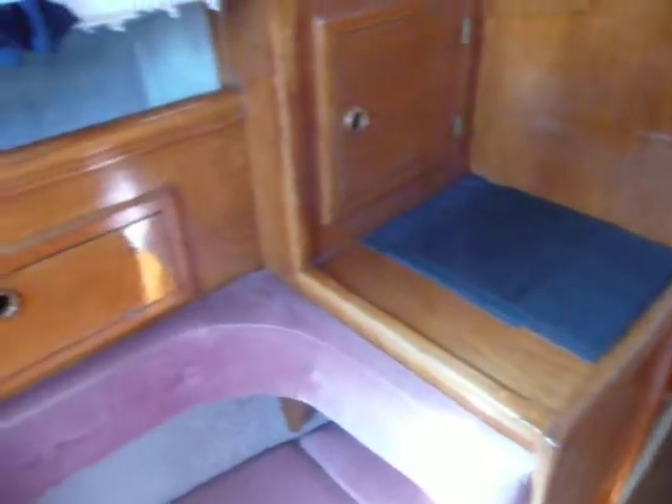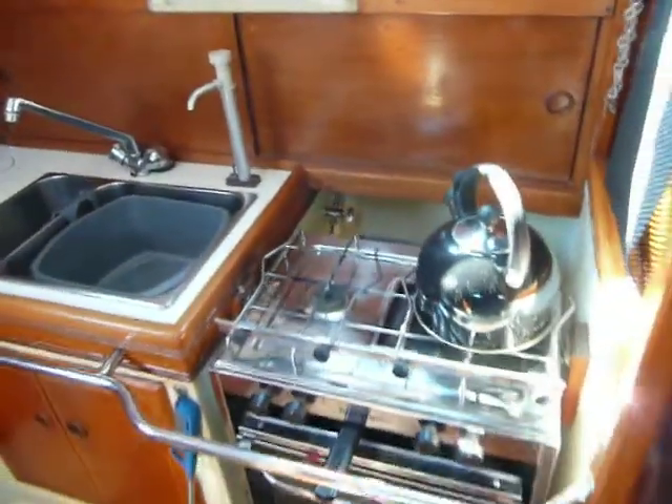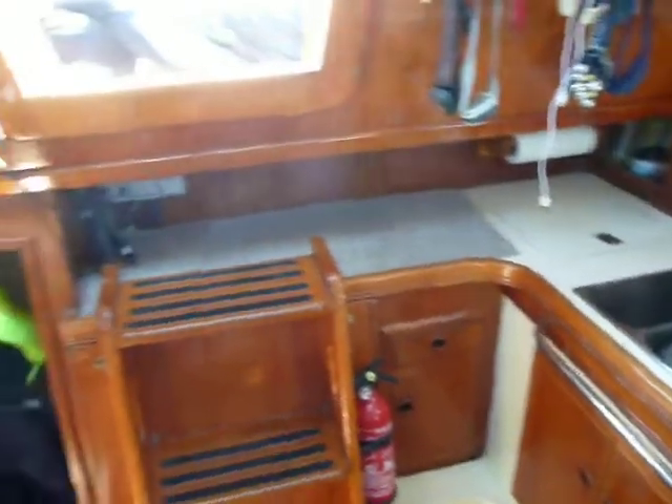And then the heads on the starboard side. Galley on the port side — everything you need. And back to the nav station.